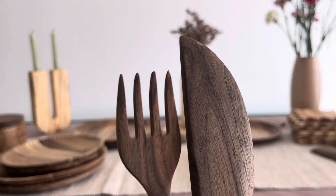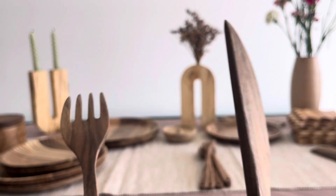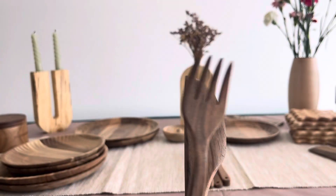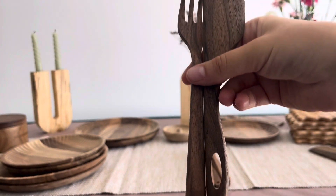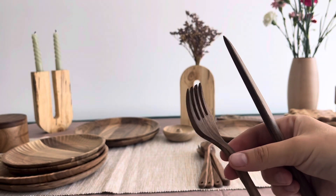Every fork embodies the unique charm of handmade craftsmanship, ensuring no two pieces are alike, setting them apart as distinct pieces of functional art. These walnut wood forks not only serve as everyday dining essentials, but also double as decorative elements in your kitchen.